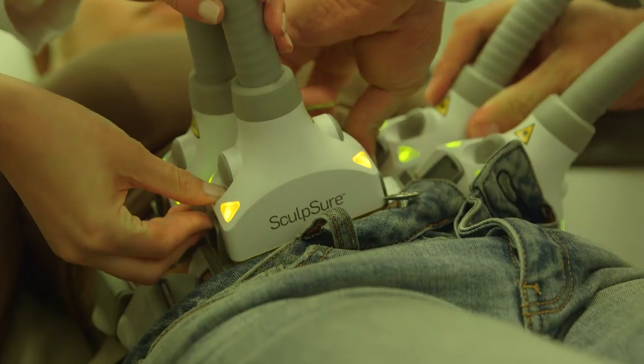What's exciting about today is we're going to be doing SculpSure using two devices — something called double SculpSure. So we get to treat double the area of fat in the same amount of time. In just 25 minutes you can target fat in multiple areas, with really impressive results.